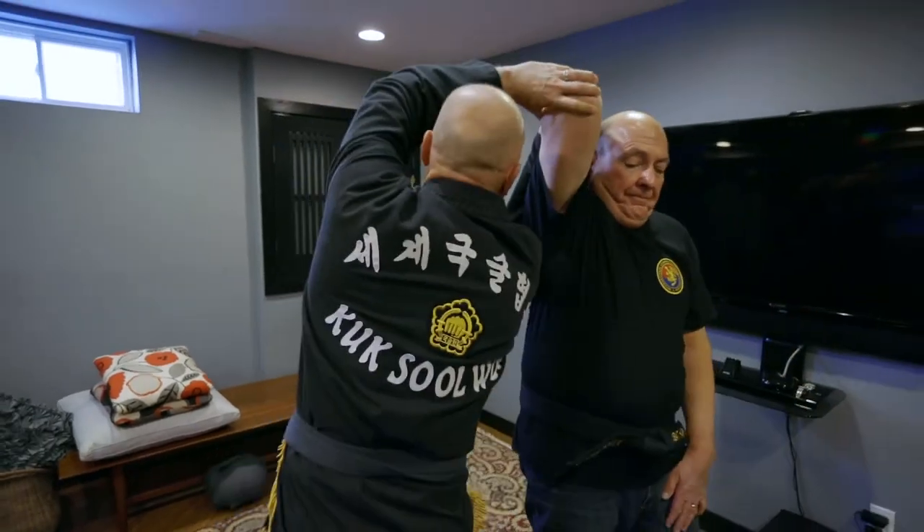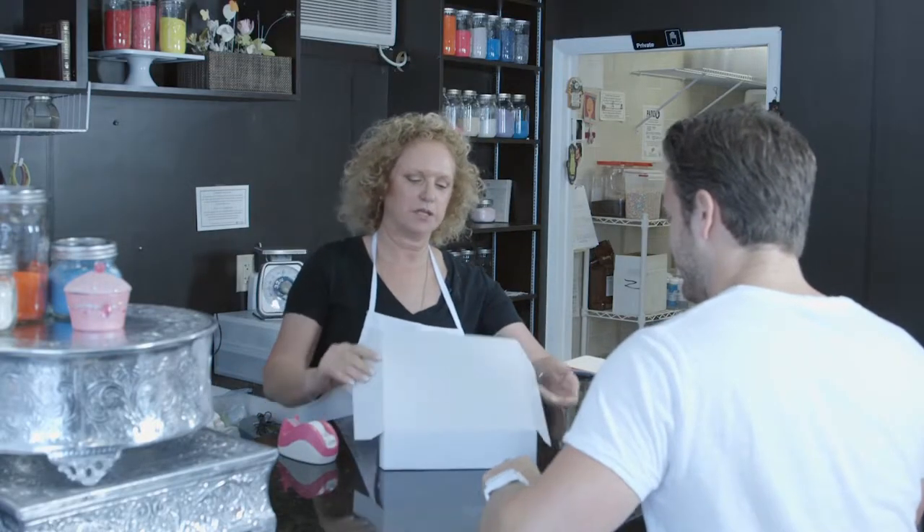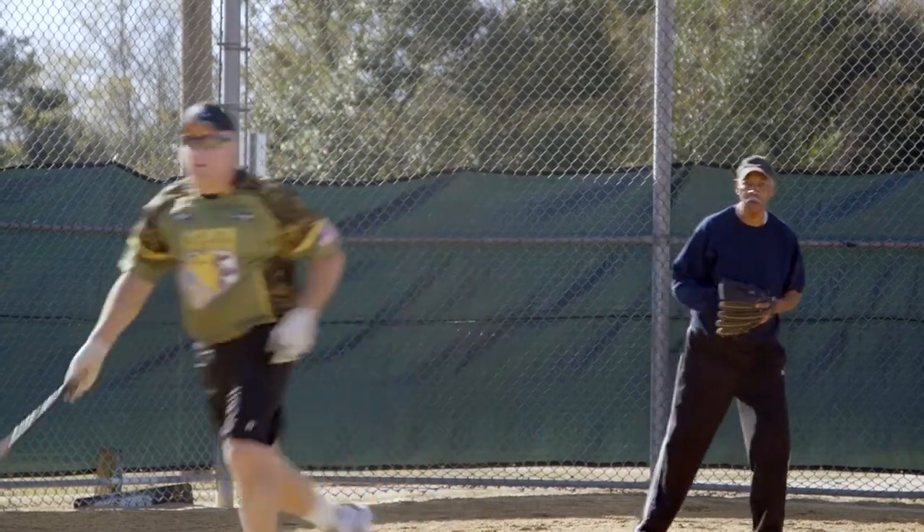I was first attracted to the Arthrosurface product because of the ability to allow patients to do a more active lifestyle after a shoulder replacement. Many times after a shoulder replacement, you put severe restrictions on patients. And with Arthrosurface, I feel like I can let them do pretty much anything.